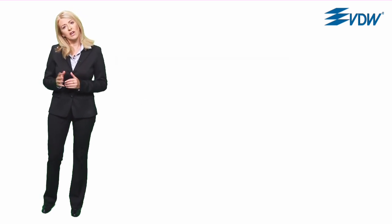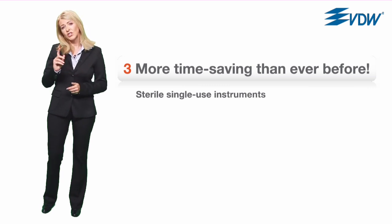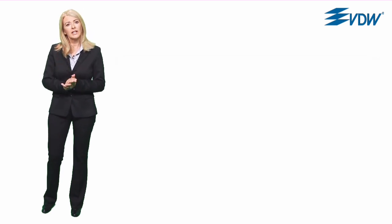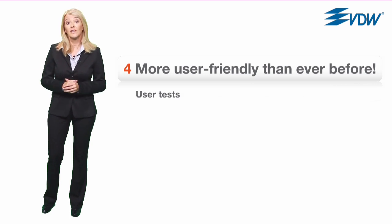The third part addresses quality and single-use instruments which make a root canal preparation faster than ever before and in doing so set new standards in infection control. If you're wondering if Reciproc is the right system for you, you should take a look at part four to see how Reciproc is more user-friendly than ever before.